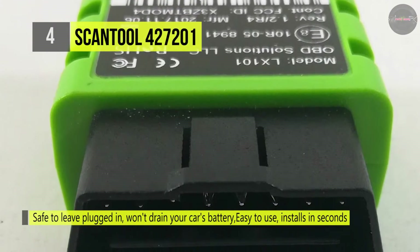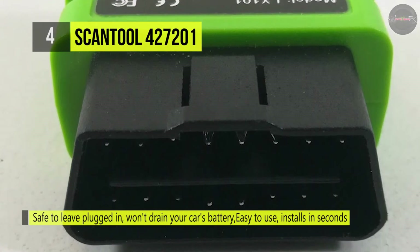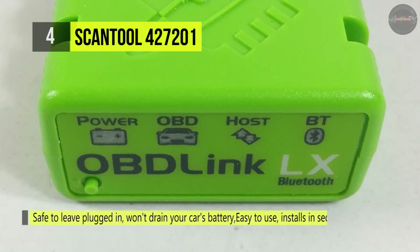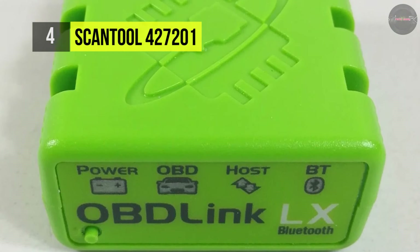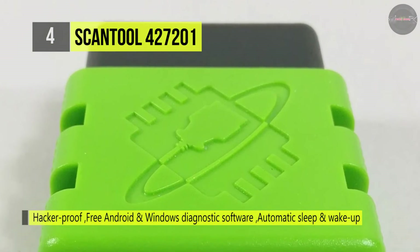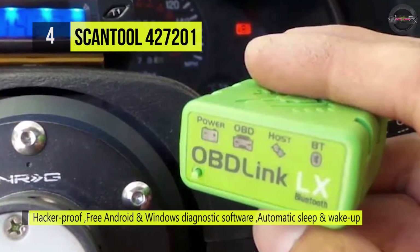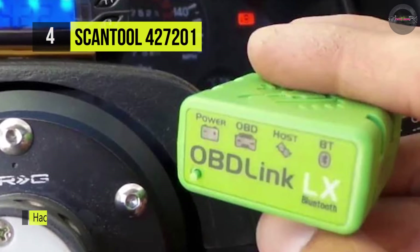This pocket-sized adapter won't obstruct driver legroom and features unparalleled performance, intelligent sleep mode, hacker-proof security, exceptional third-party app support, and free lifetime firmware and software updates. It also supports EOBD, JOBD, and all other international variants of OBD2.